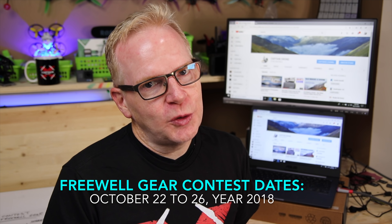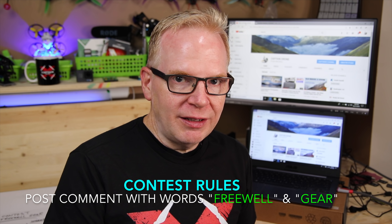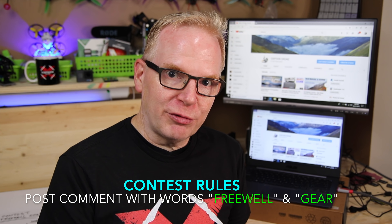Welcome to my channel and the results of the freewell giveaway gear contest. During the period October 22nd to October 26th, I ran five videos on my Captain Drone channel. Each day people were allowed to post a comment, and as long as you included the words 'free whale' and 'gear' in your comment, you were entered.